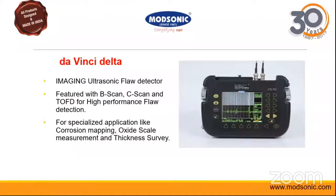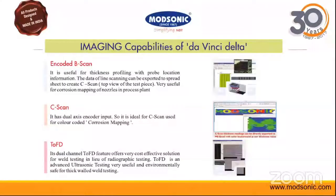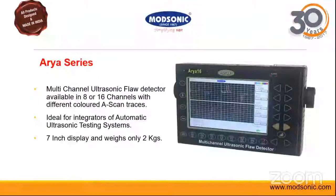The Da Vinci Delta offers B-scan, C-scan, single channel ToFD, and is a very good equipment with advanced functionalities, especially useful for corrosion mapping, oxide scale measurement, and thickness survey. Its features include encoded B-scan, C-scan, color B-scan, and single channel ToFD. We also have the Aria series multi-channel equipment in our portfolio for special or customized applications where multi-channel setups are required.